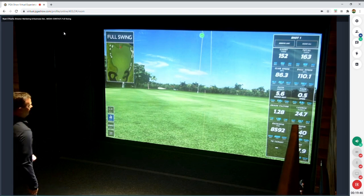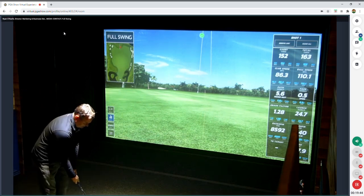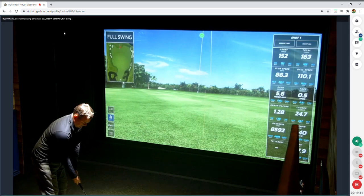To demonstrate another shot: aim out to the left, try to do a little fade, outside-in swing path.